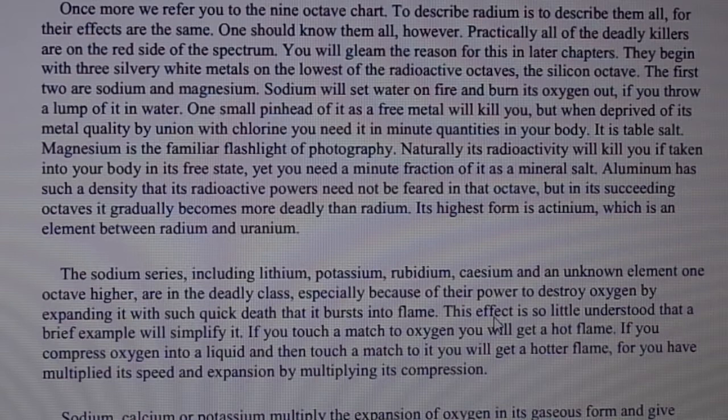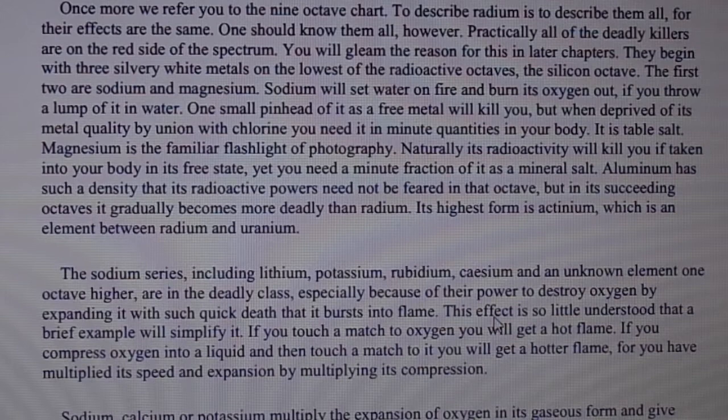Once more we refer you to the nine octave chart. To describe radium is to describe them all, for their effects are the same. One should know them all. However, practically all of the deadly killers are on the red side of the spectrum. They begin with three silvery white metals on the lowest of the radioactive octaves — the silicon octave. The first two are sodium and magnesium.